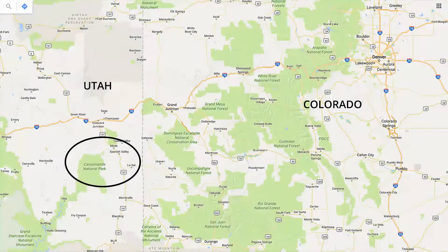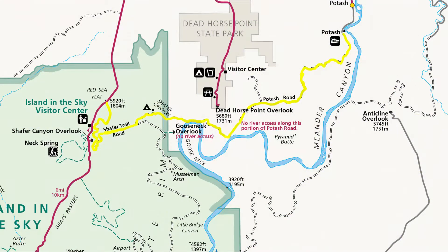This is a video of part of a road trip I took when I was in America in 2015. It was along a road called the Schaefer Trail. The Schaefer Trail is in Canyonlands National Park, which is in Utah. I had flown into Denver, Colorado and made my way west to the park.